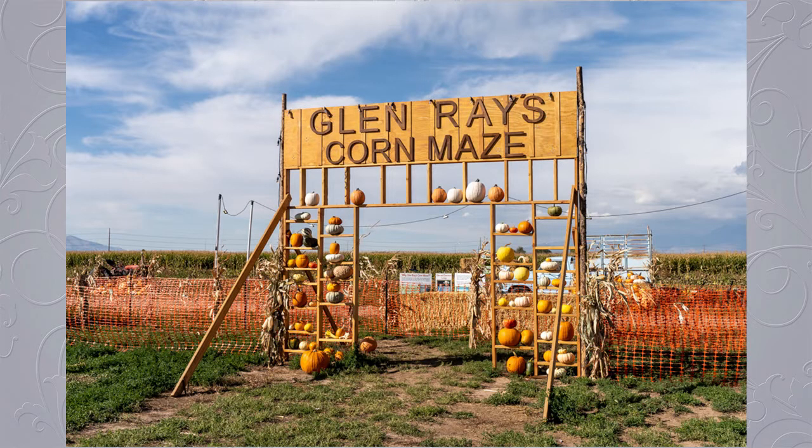The corn maze itself is seven and a half acres. This year we actually added three different mazes within the maze — including a really short corn maze which is fantastic for people with small children and toddlers especially.